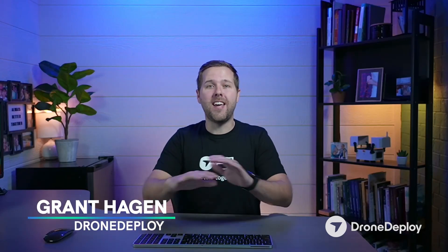Hey team, Grant Hagen here. The news is out. StructionSite and DroneDeploy are coming together as one company. But who is DroneDeploy? What is it that we do? And what if you don't even have any drones in your company? Why should you be so excited? Let's check this out.